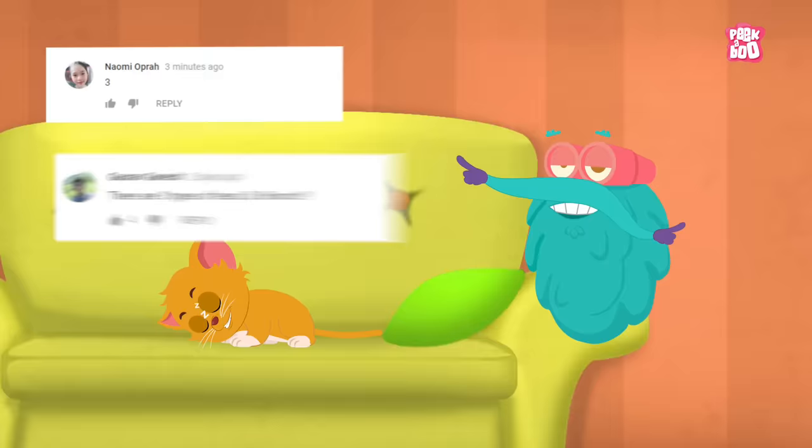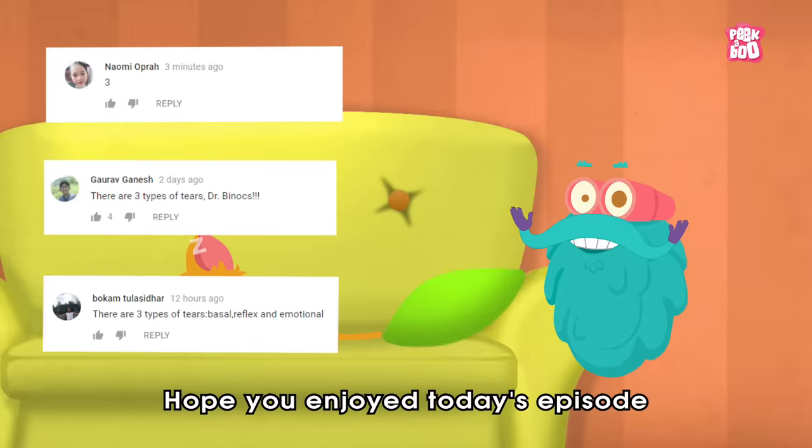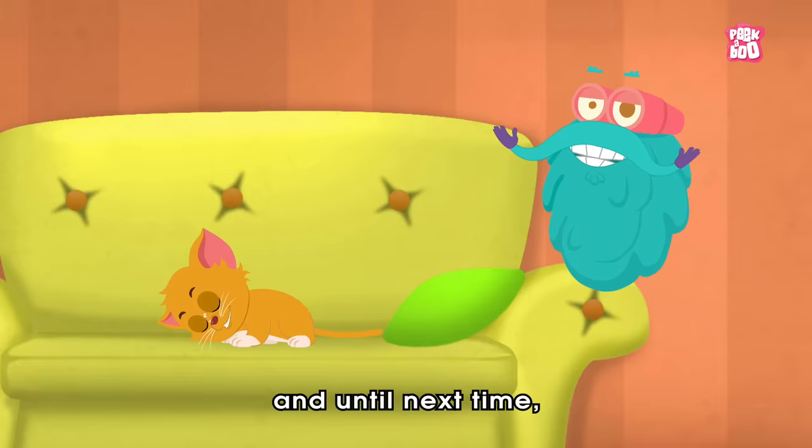Here are the winners of the previous episode. Hope you enjoyed today's episode. And until next time, it's me, Dr. Binox, zooming out!